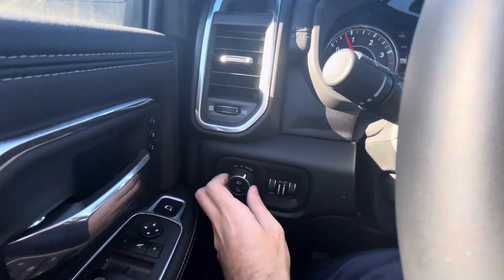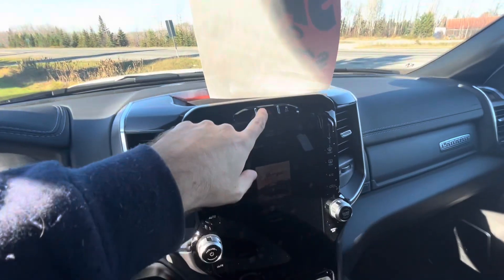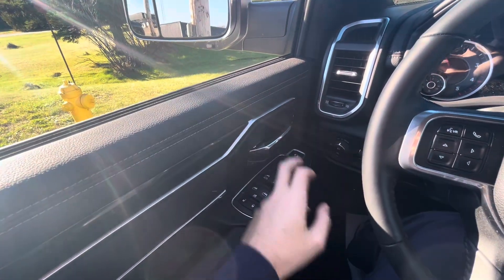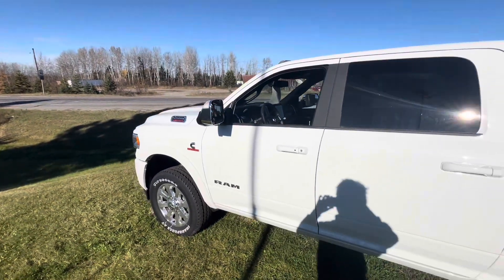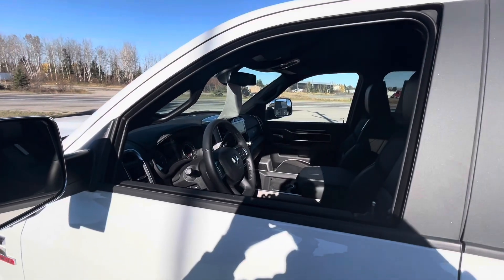We'll flip on the automatic headlights, switch on the fog lights and hazards. The automatic driver's side window is right there. The vehicle will actually sound the horn a few times to let you know if the proximity key fob has left the vehicle's interior.